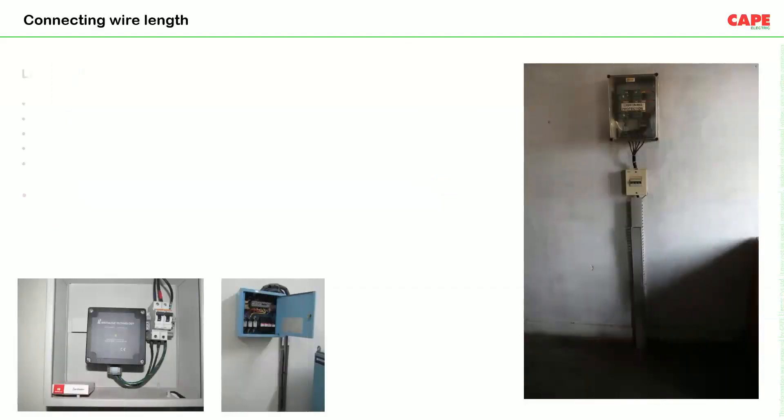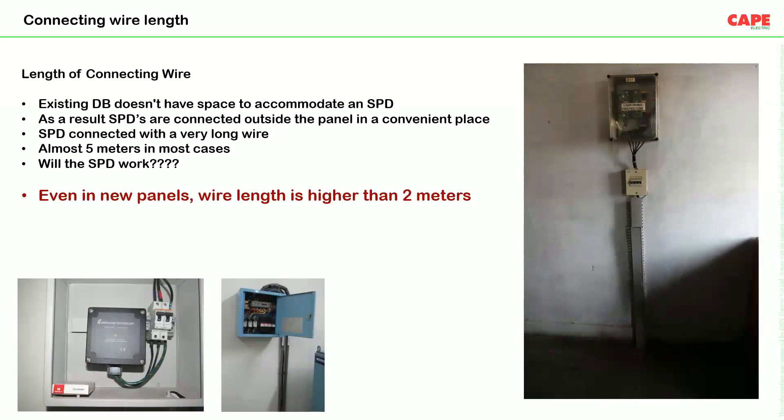These photographs show how SPDs are commonly being connected with long wire lengths — sometimes 4-5 meters — because the existing distribution board doesn't have space to accommodate the SPD. A separate box is added and wires of 2, 3, or even 5 meters are used. In this case, the SPD is not going to work effectively. If we use an SPD with 5 meters of wire length, it will not work.